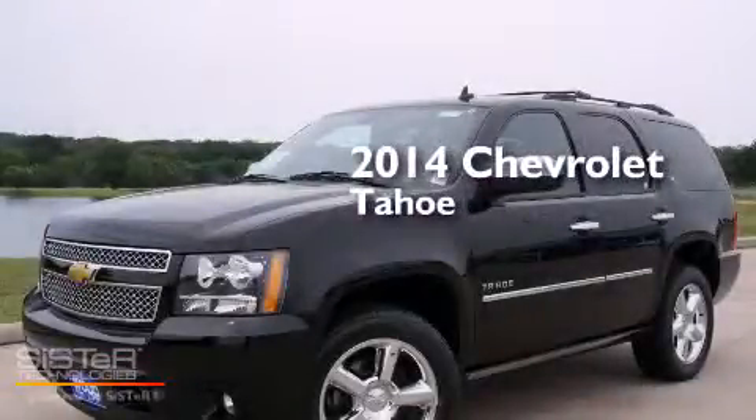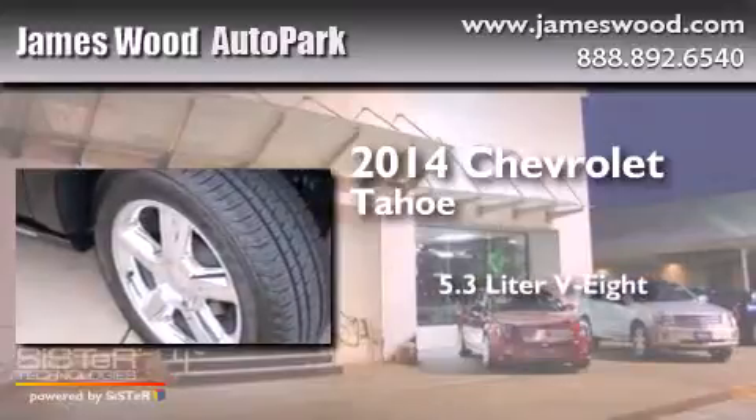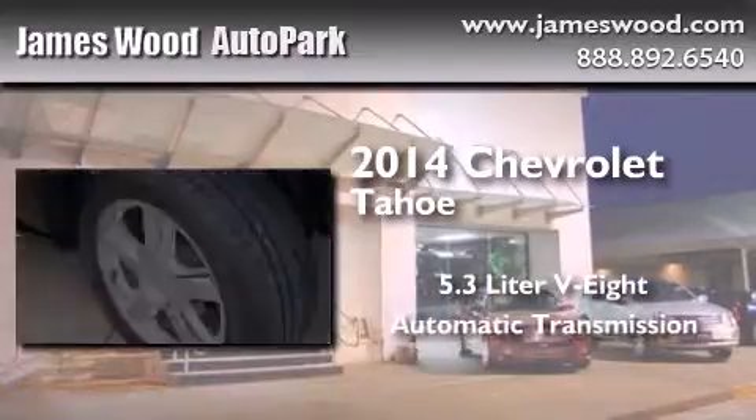This is a brand new 2014 Chevrolet Tahoe. It features a 5.3 liter 8-cylinder engine and an automatic transmission.